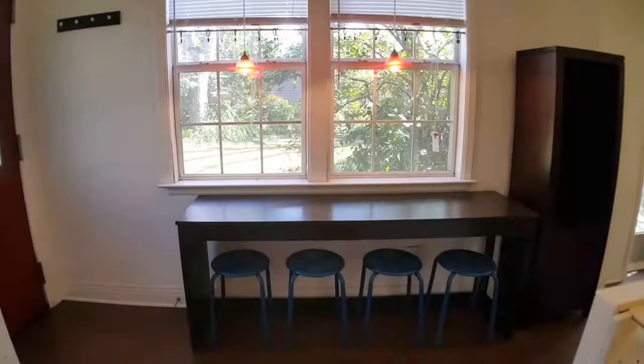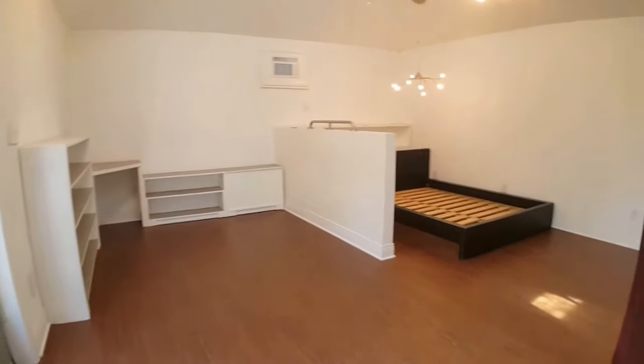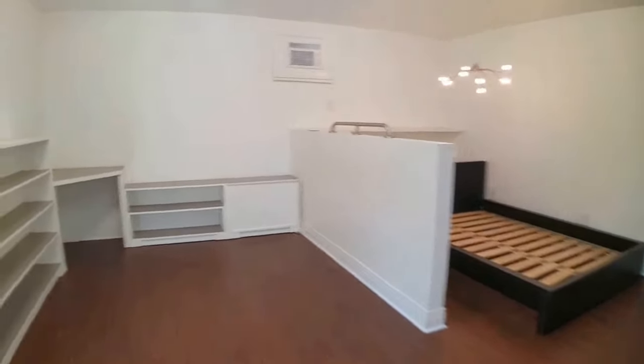And you keep walking. This is the entire living area, so the living room and the bedroom. Lots of built-ins.